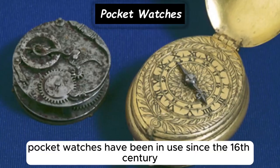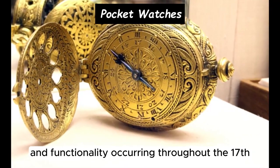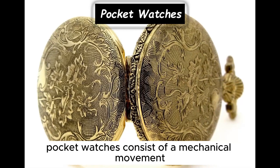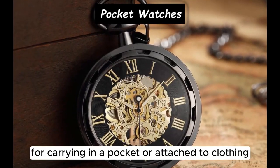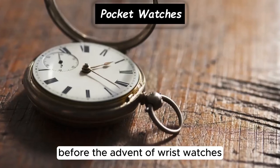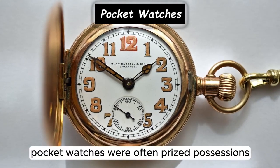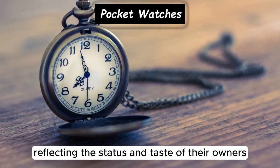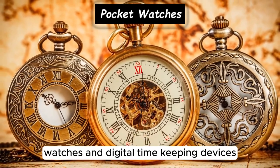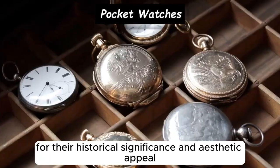Pocket watches have been in use since the 16th century, with significant developments in their design and functionality occurring throughout the 17th, 18th, and 19th centuries. They consist of a mechanical movement housed in a case, typically attached to a chain or fob for carrying in a pocket or attached to clothing. Pocket watches were widely used as timekeeping devices before the advent of wrist watches, and were often prized possessions with elaborate designs reflecting the status of their owners. While largely replaced by wrist watches and digital timekeeping devices, they remain popular among collectors for their historical significance and aesthetic appeal.